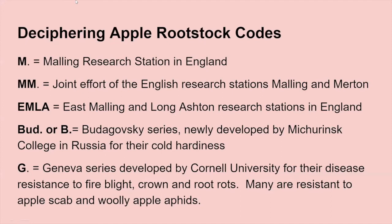Here's how to decipher the apple rootstock codes: M stands for the Malling Research Station in England. MM is a joint effort between English research stations Malling and Merton. EMLA stands for East Malling and Long Ashton Research Stations. BUD or B refers to the Budagovsky series developed in Russia — especially good at cold hardiness and having some resistance to fire blight. Then we have the Geneva series developed by Dr. Cummings at Cornell University, which is excellent for disease resistance to fire blight, crown and root rots, and some have resistance to scab and woolly apple aphids.